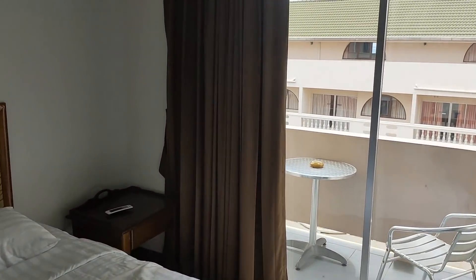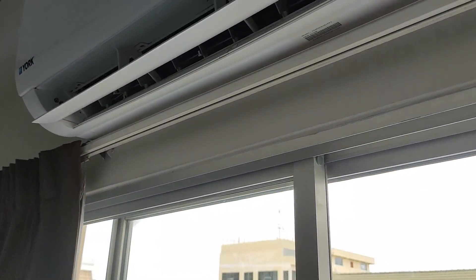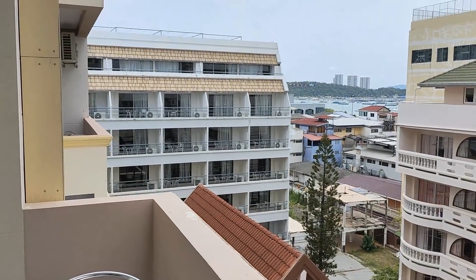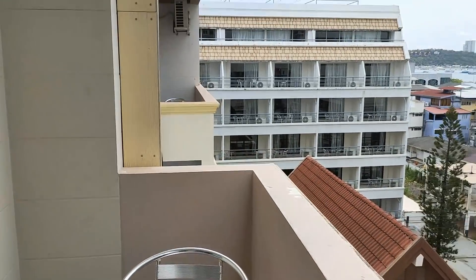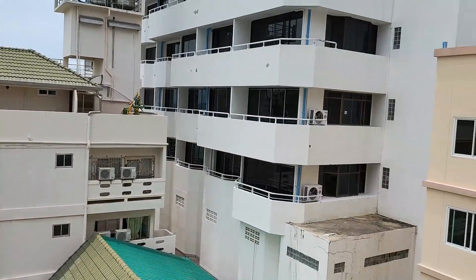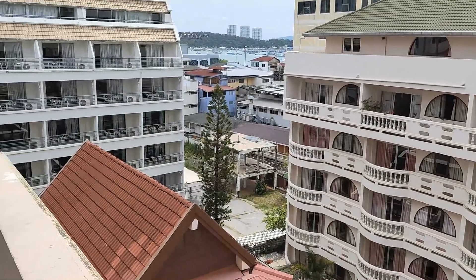And now a little walk outside. The air-con, by the way, is very, very efficient — just the right temperature. This is the balcony. As you can see, it's got a table and chairs. It's got a nice view — you can see the Pattaya sign in the distance. Some of the rooftops look a bit grubby, but it's not a bad view at all.